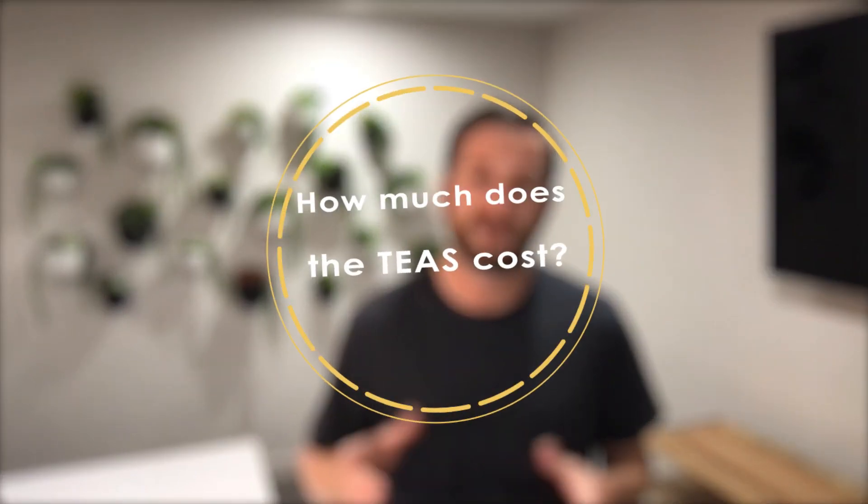Another FAQ: how much does the TEAS test cost? This really depends on your school, and we see the price vary from about $50 to $80. You need to confirm the cost with your school. There are also other fees that factor into the total — a registration fee, a fee to send your scores to different schools, and the test center itself might have a fee. Do know that the fee is non-refundable by ATI, so once you've signed up, you're in.